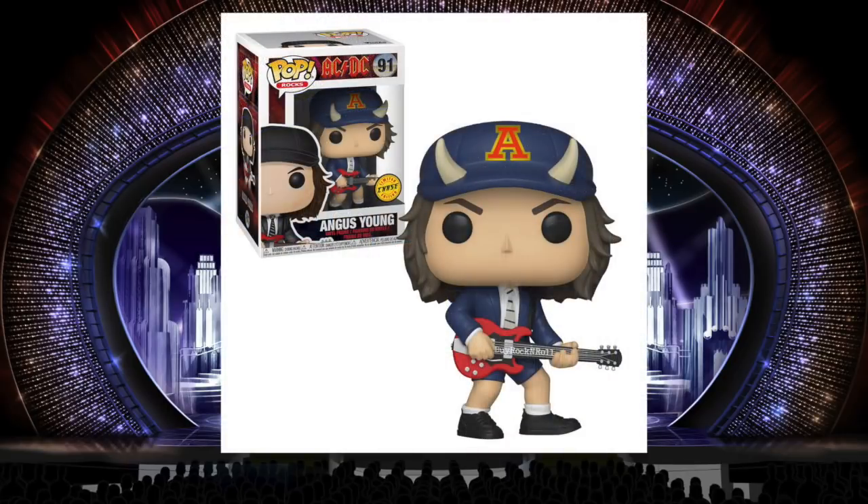I also like the Angus Young chase. The difference is he's wearing an all-blue schoolboy uniform and he has horns on the hat, which is what makes it cool. It's the horns that really put it over the top. It's not the best chase in the world, but it's definitely better than the commons. Sometimes the chases seem lamer than the commons — not the case with this one.